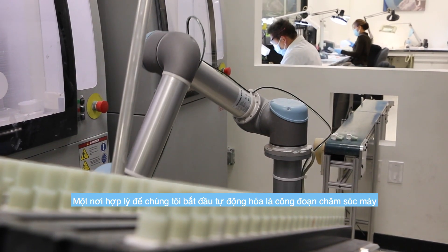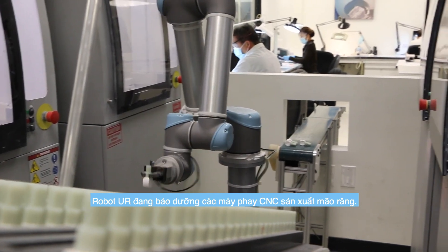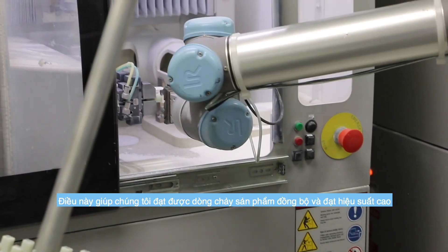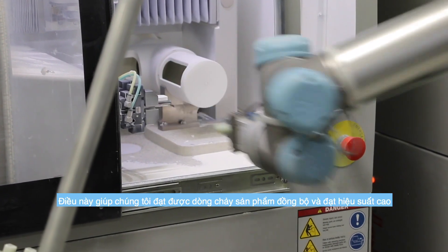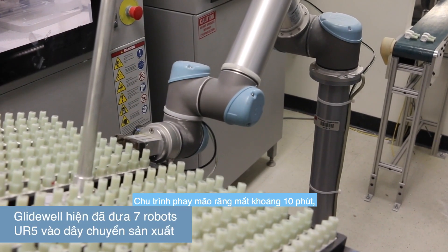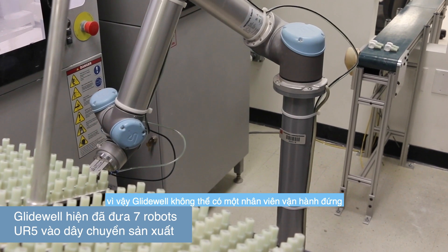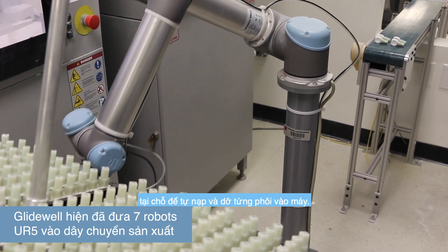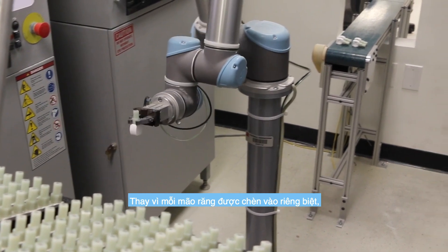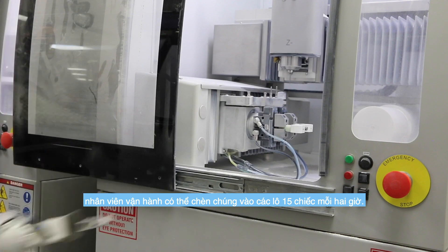A logical place for us to start automation was in machine tending. The UR robot is feeding the CNC milling machines that are producing our Bruxa crown, to help us achieve single-part flow and all the efficiencies that come with that. The milling cycle for each crown takes 10 minutes, so it was not feasible to have an operator manually load and unload each blank. Instead, they were inserted in batches of 15 every two hours.